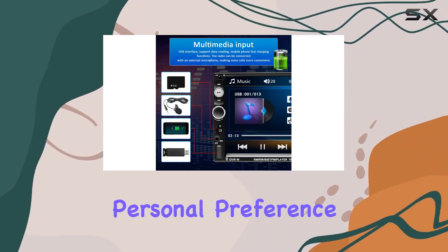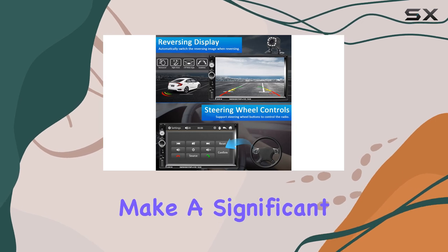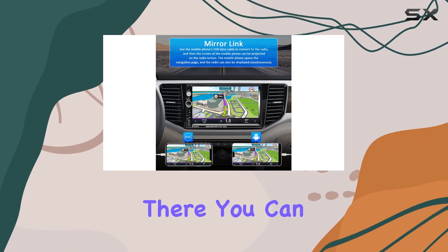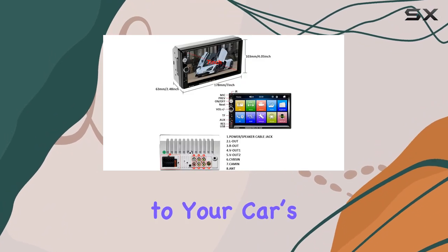A feature that cannot be overlooked is the customizable audio equalizer. Tailoring sound output to match personal preference or the specific genres of music you enjoy can make a significant difference in your audio experience. The aesthetic customization doesn't stop there — you can set the button lighting to one of seven colors, adding a personal touch to your car's dashboard.